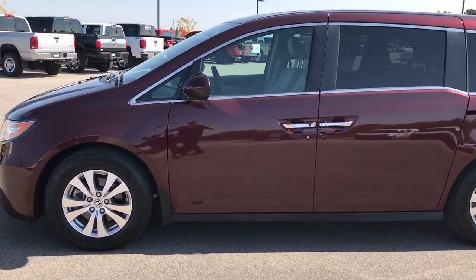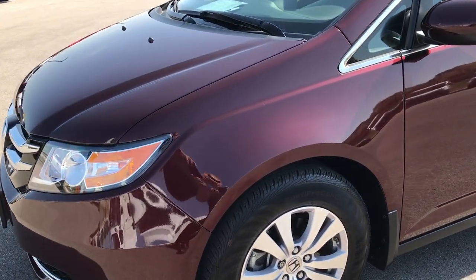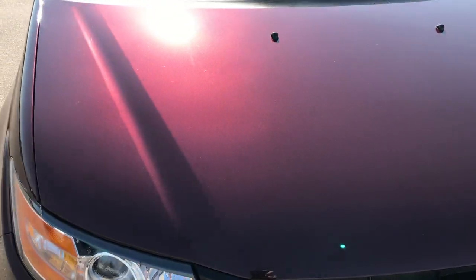This is stock number 7C152A, a 2015 Honda Odyssey EXL. This vehicle has the 3.5 liter single overhead cam V6 motor which pumps out 248 horsepower.